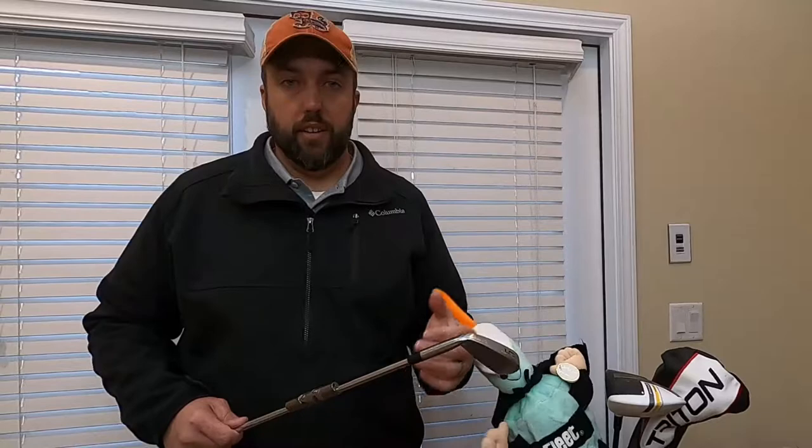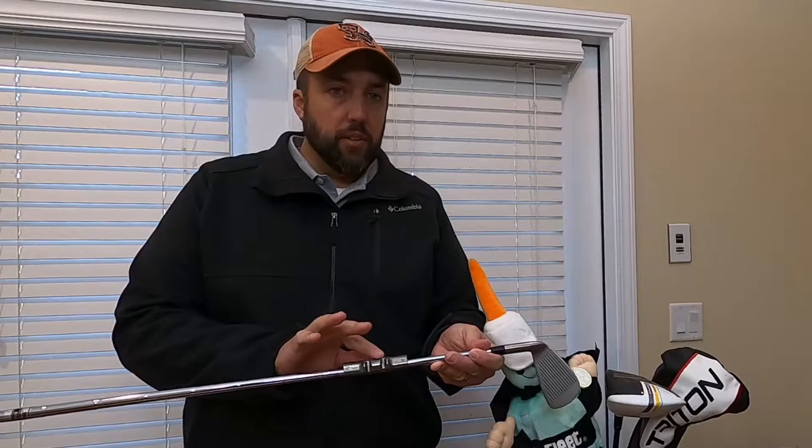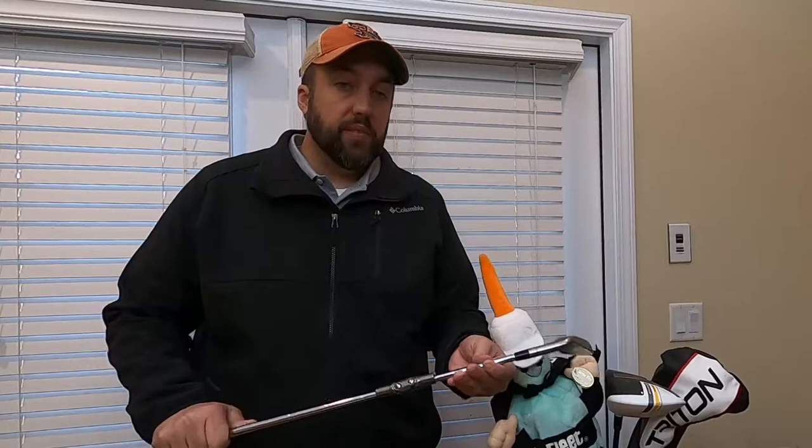Our next item is this Medicus double hinge five iron. You can see it's got two hinges — and it's not broken, it's supposed to be like that. It's a golf training aid: when you swing incorrectly it breaks, letting you know you're not quite right and not quite ready for the Masters. I usually pick these up at thrift stores for two or three dollars and they sell for $40 plus shipping all day. The thing to look out for is the hinges — they do get rusty sometimes, so make sure it's in good condition and working well. Right now there's 53 listed and 240 have sold, so I know it's going to sell quick when I get it listed. Be on the lookout.